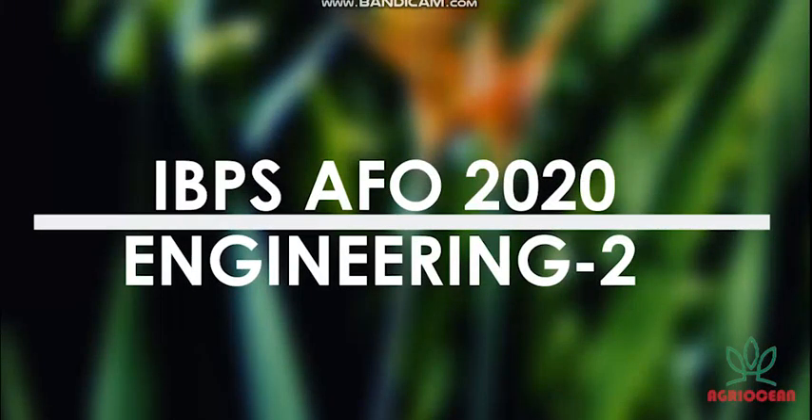Hello friends, welcome to my channel Agri Ocean. I am Kajal and I hope you all are doing well. Today we have an interesting engineering question for the exam. If you want to join my Telegram group, there is a link in the description box — please go and join there. Let's start the video.